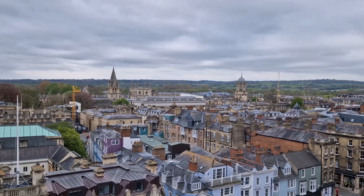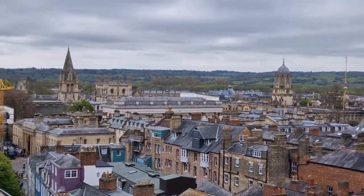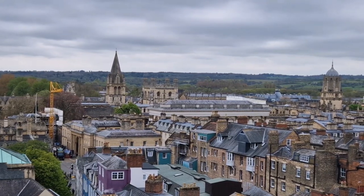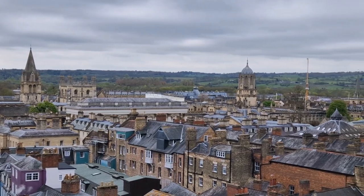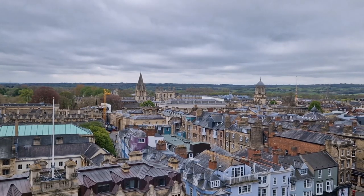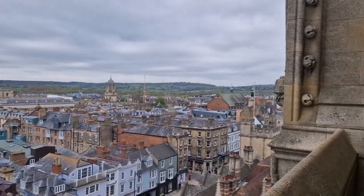Looking over the rooftops of central Oxford towards two more very prominent buildings, both part of Oxford's largest college, Christchurch. The tower on the left is the tower of Christchurch College chapel, which in a unique dual role is also Oxford's Cathedral - a strange situation where it's a college chapel but also a cathedral. To the right, the other tower at the other side of Christchurch is known as Tom Tower, at the main entrance to the college, named after the bell of Great Tom which chimes the hour. Tom Tower was designed, like the Sheldonian Theatre, by Sir Christopher Wren.